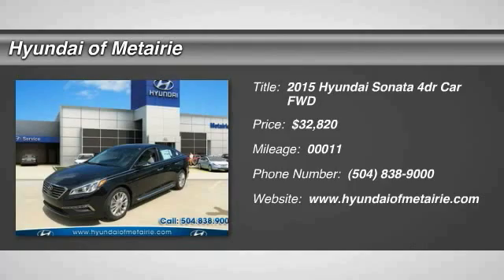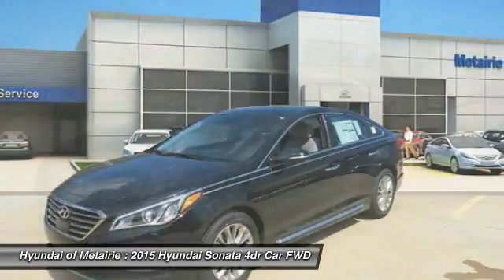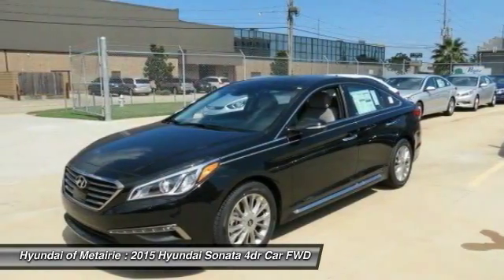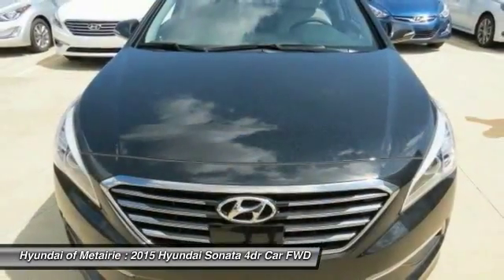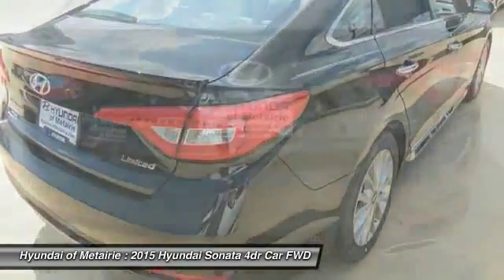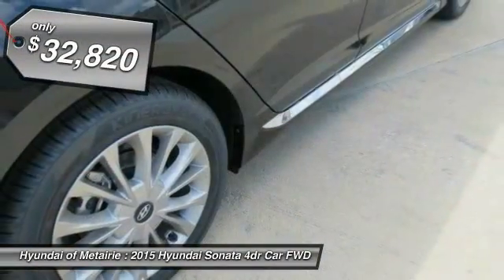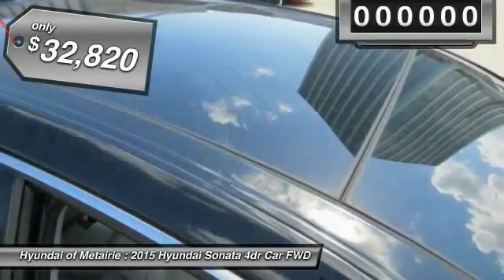The 2015 Sonata has a long list of technologically advanced interior features and options that make driving safer, more convenient, and much more fun. Don't forget the exterior corrosion protection — a 14-step roto dip system that provides unmatched protection for your Sonata — and it is priced below $35,000.